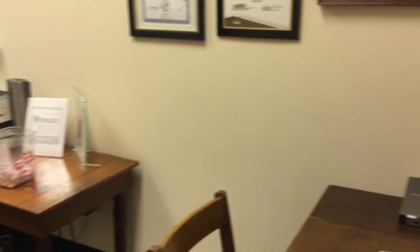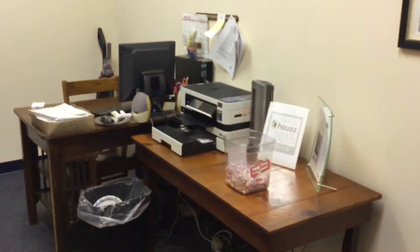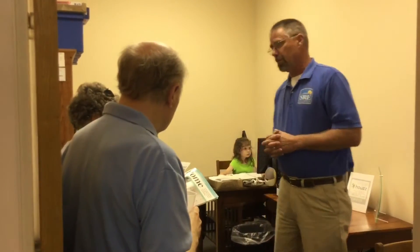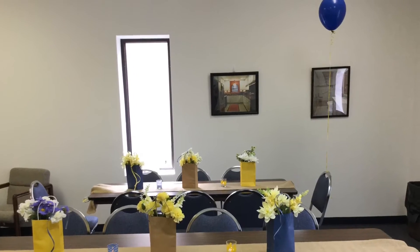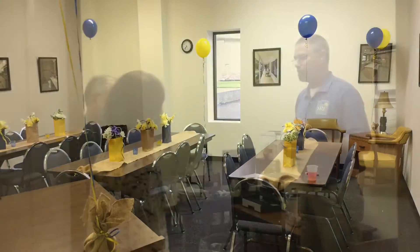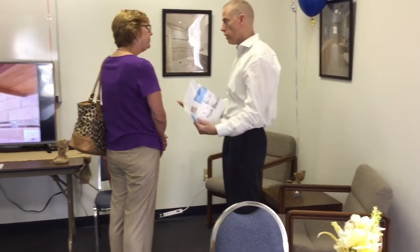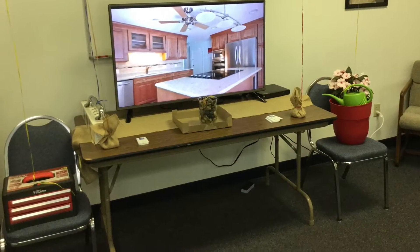Welcome to the office. This is for the toolbox, which represents interior remodeling.